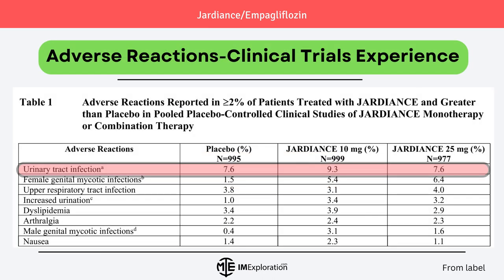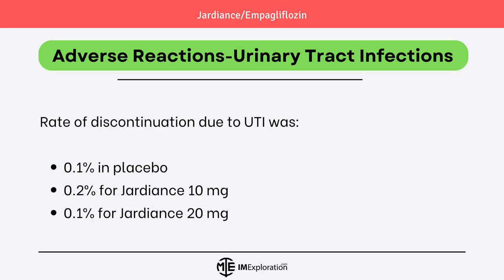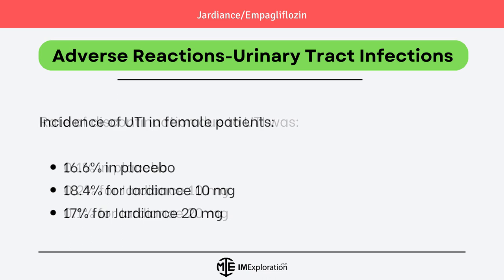Let's dive into clinical trials experience as it relates to warnings and precautions. Urinary tract infection as an adverse reaction was more common in patients taking Jardians compared to placebo. The rate of discontinuation due to UTI was 0.1% in the placebo group, 0.2% for Jardians 10mg, and 0.1% for patients taking Jardians 25mg. The incidence of UTI was higher in female patients.